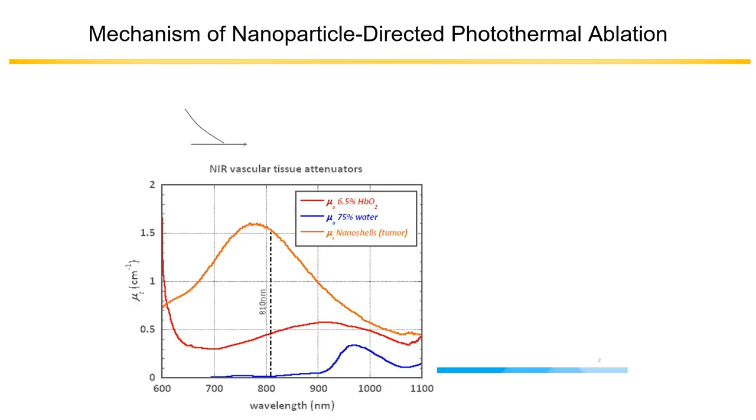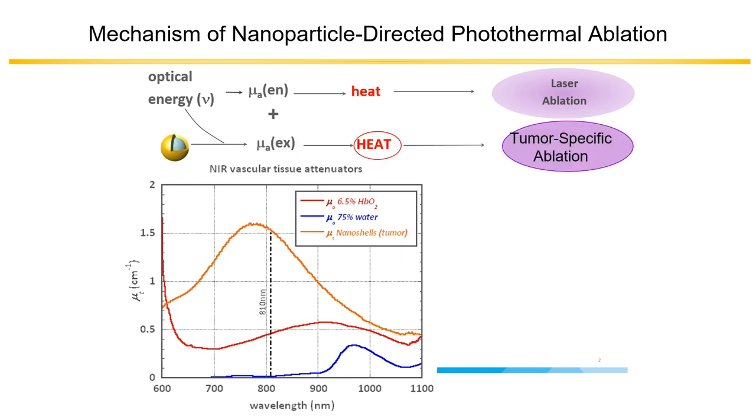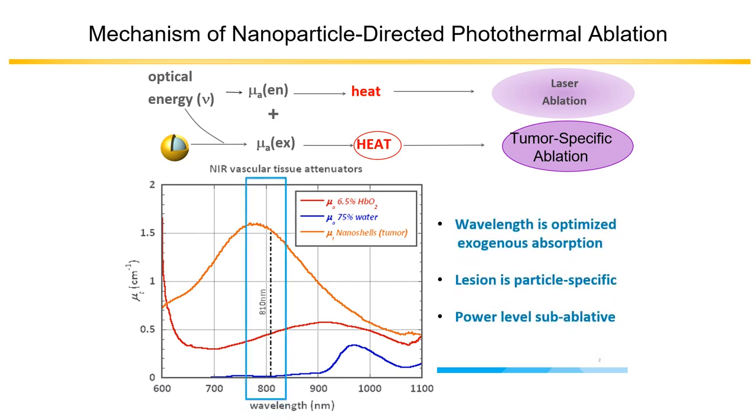Taking a closer look at the mechanism, let's compare it to laser interstitial thermal therapy. Optical energy is deposited within tissue, creates heat, which creates the ablation of the tissue. The difference is the aurichels actually absorb the energy and then create the heat for a tumor-specific ablation. This is accomplished by tuning the outside gold shell to optimize exogenous absorption of laser light, typically at 810 nanometers, which has high tissue transparency. We use a sub-ablative power, so the heat from the laser catheter does not actually burn tissue — it's the particles that create the damage and treat the lesions.